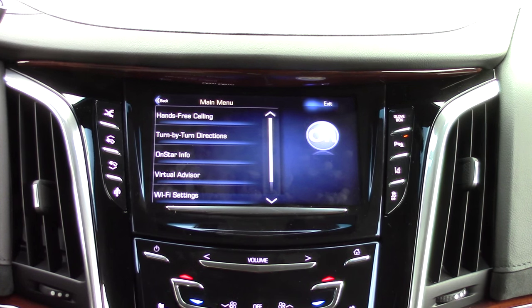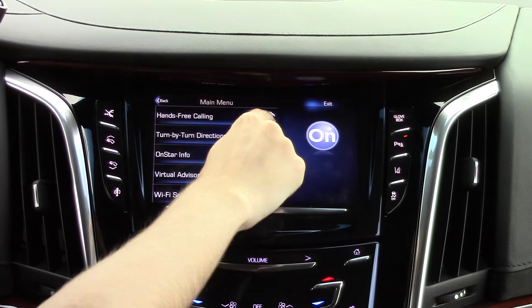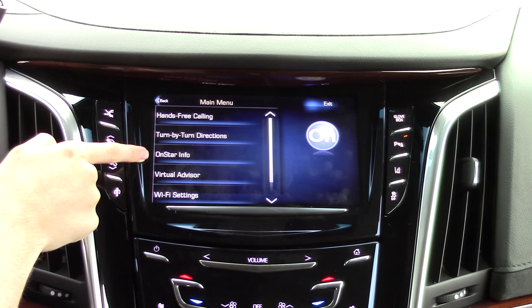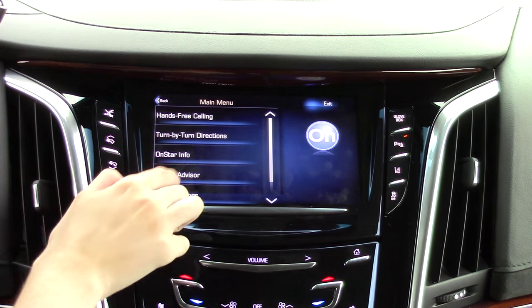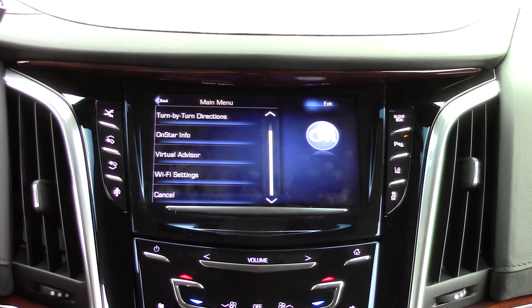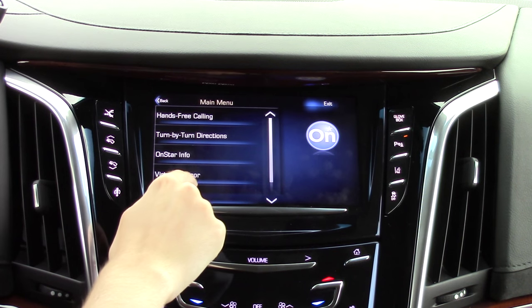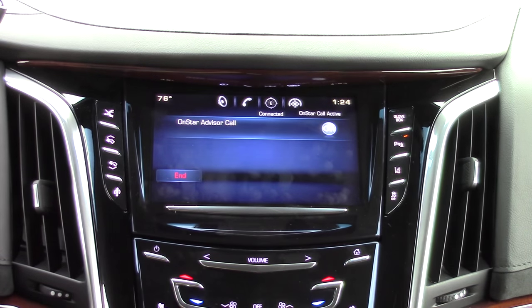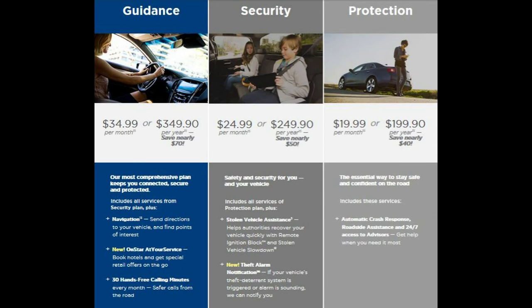OnStar is a useful feature equipped on every General Motors vehicle, regardless of whether or not it is equipped with the CUE system. OnStar services are free for three months, but after that OnStar has several plans to choose from, which incrementally give you access to more features as you step up. The base protection plan includes automatic crash response and 24/7 roadside assistance for $19.99 a month. For $5 more per month, the security plan adds theft alarm notification and remote control over the stolen vehicle, which gives police the ability to track and control parts of the vehicle.